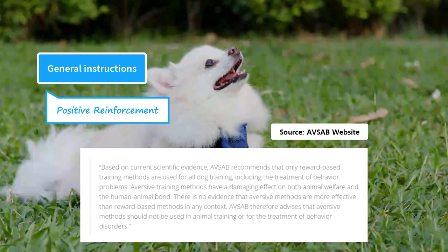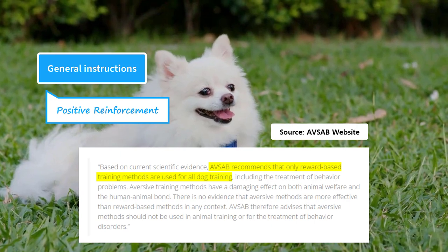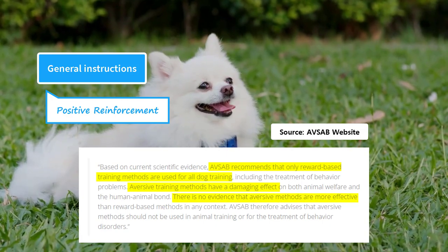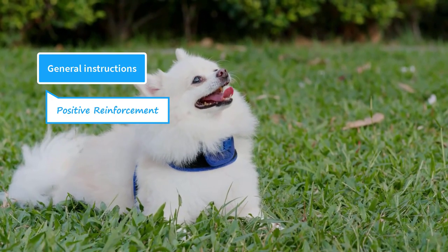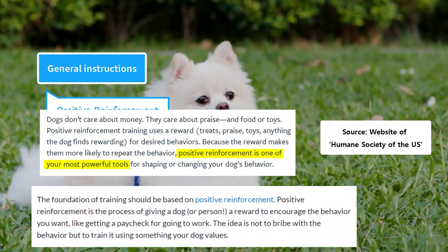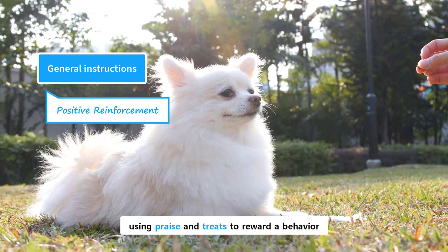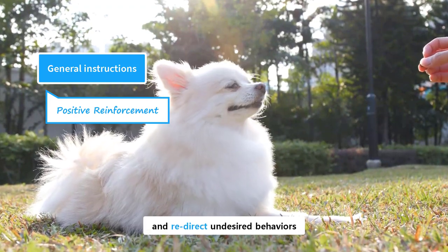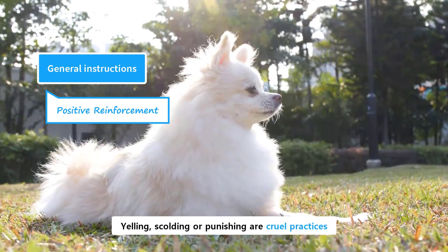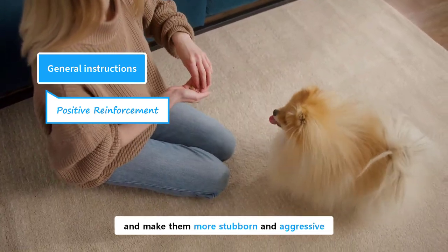According to the American Veterinary Society of Animal Behavior, only reward-based training should be used for all canine training. Aversive methods should be avoided because they have damaging effects and are not effective. Positive reinforcement is the best strategy for training a dog. The Humane Society of the United States calls it a powerful tool, while the American Kennel Club considers it a foundation of training. Positive reinforcement means using praise and treats to reward a behavior and redirect undesired behaviors. You should never punish your dog even if he shows undesired behavior. Yelling, scolding, or punishing are cruel practices — they are counterproductive and make them more stubborn and aggressive.